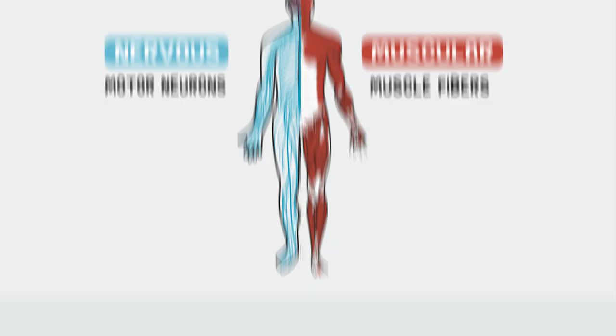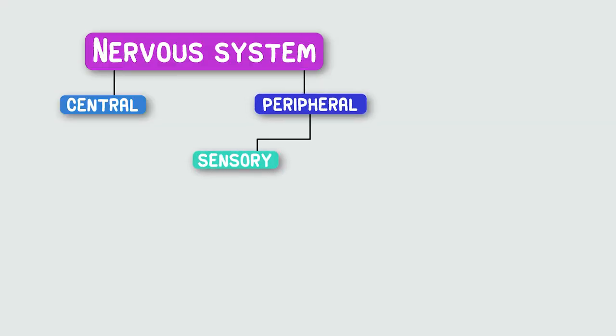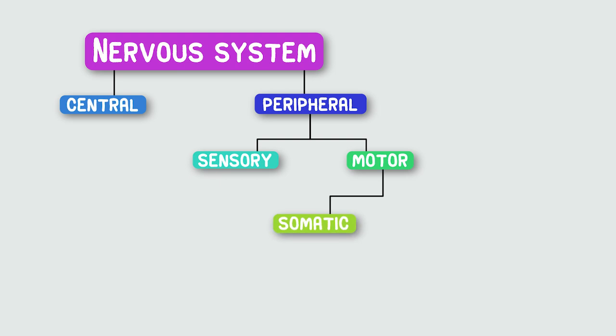The gross anatomy is pretty simple. We have sensory neurons that relay sights and sounds and smells back to the brain, and motor neurons that go from your brain to muscles and tell them to move. Among all of our motor neurons, we have some under somatic or voluntary control, and some that run on autopilot — the autonomic nervous system.